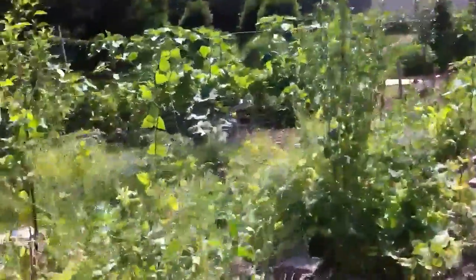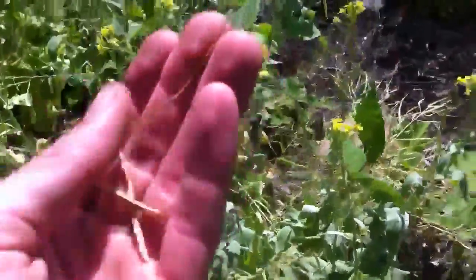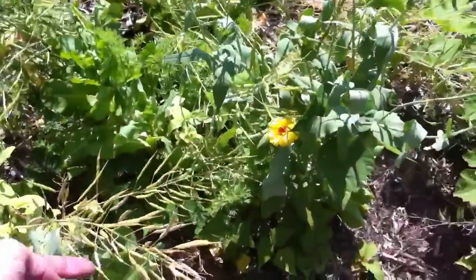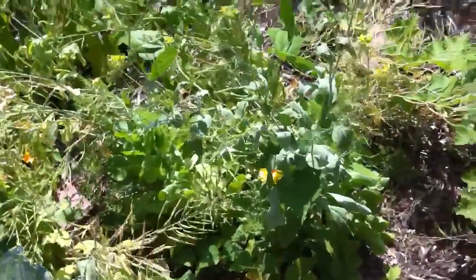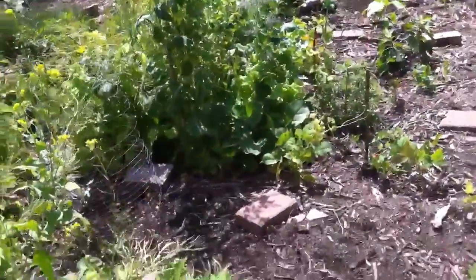We've already collected some seed from things like the mustard greens. You can see this plant is done — there's some seed right here. That's fresh seed from our own garden. We can even just drop it like that — at some point that's going to come up, maybe not this year, maybe in a year or two. But it's not going to go bad for a while.